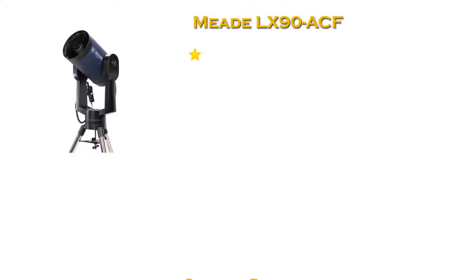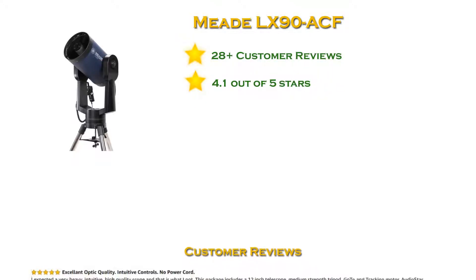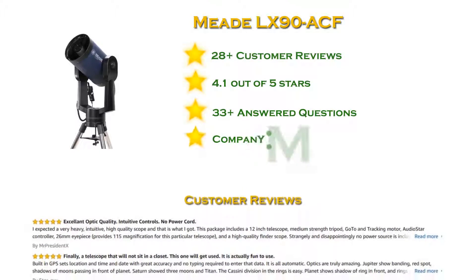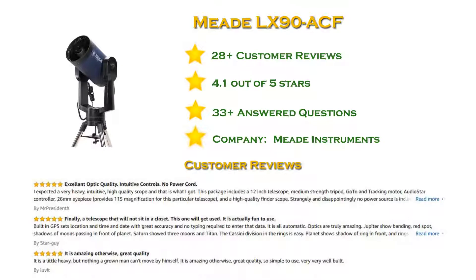At number 5 in our list: Meet the LX90 ACF. With more than 20 reviews and a 4.1 star rating. ACF is the perfect solution for the serious astrophotographer or visual astronomer looking for observatory-class optics. The GPS LX90 can do more than track satellites — it talks to them as well. Turn it on and the built-in Sony GPS sensor immediately determines your precise date, time, and location.